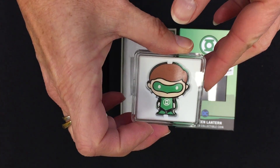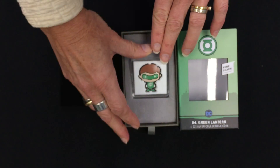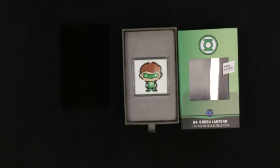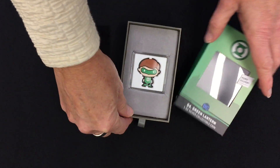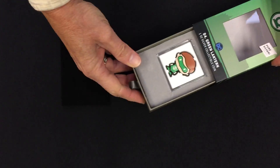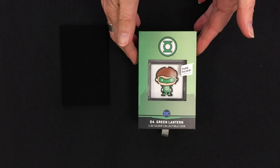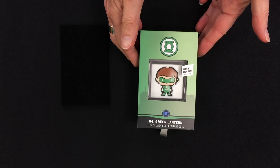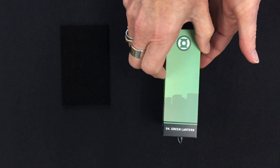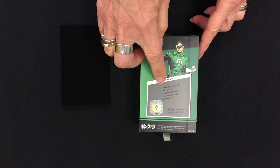The coin has been shaped and colored to resemble Green Lantern. If you pop it back in the box and slide it in, this window here allows you to display it and keep it protected. The box is all Green Lantern themed.